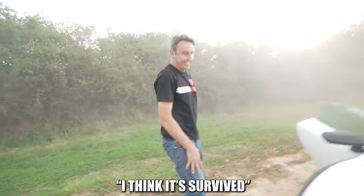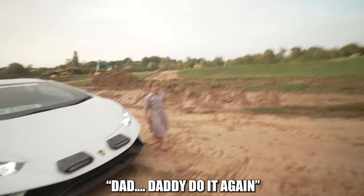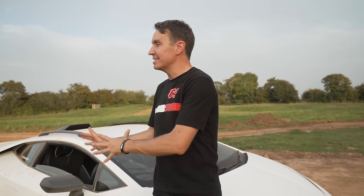What we got? I think it survived. How has it survived that? I don't know — that was heavy. Daddy, do it again! Definitely not doing it again. That sort of went okay. This car is fantastic — look what we put it through. It is meant for this and it does everything we've asked it to.